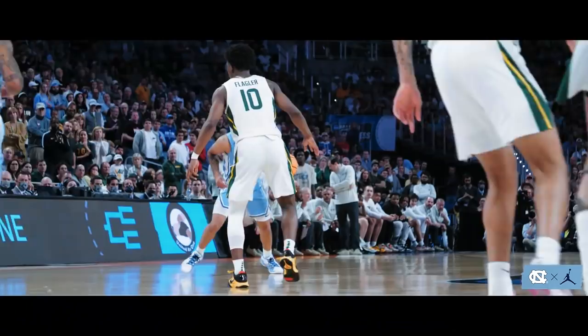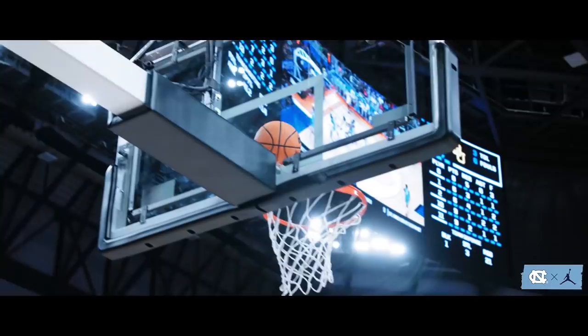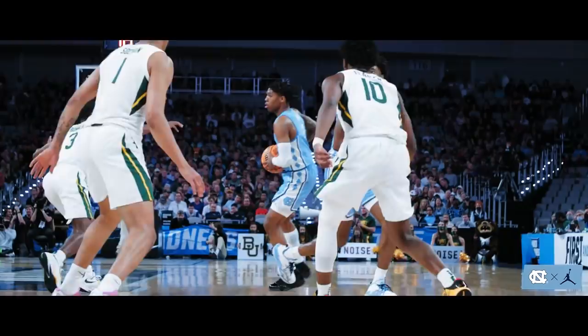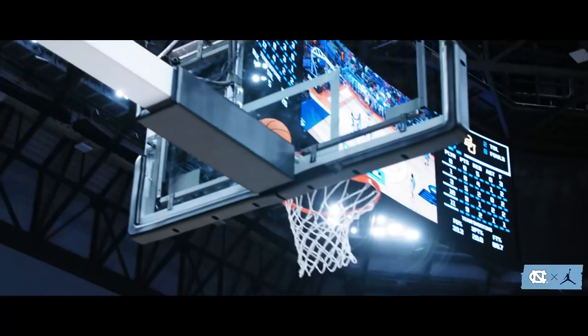Long inbounds goes to Manick — quick three from the left wing is good. Davis, hesitation dribble, step back three from the right corner. Are you kidding me? Davis, long pitch ahead to Manick — pump fake and score. Now to Love, goes right corner — catch and shoot three for Manick. Splash.